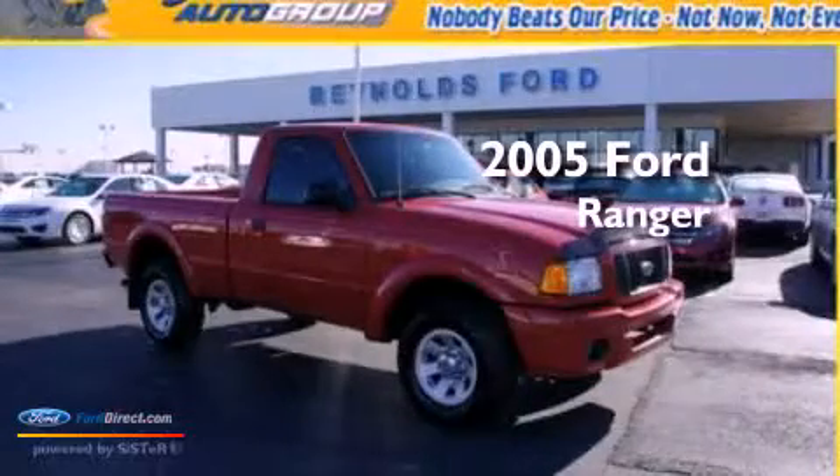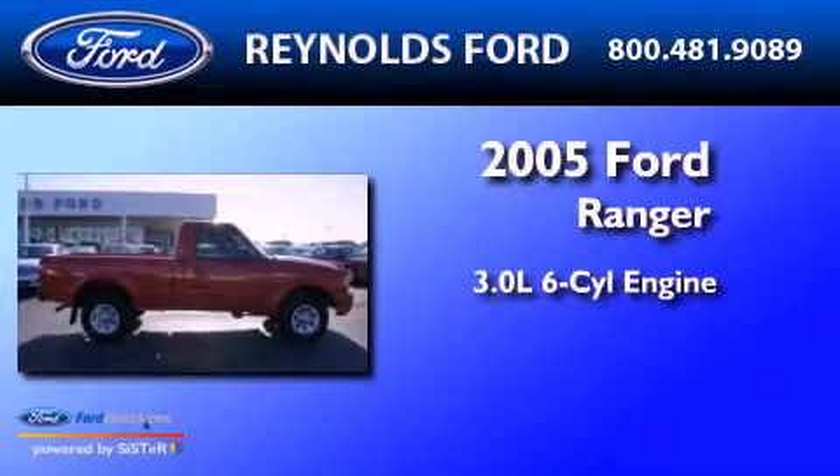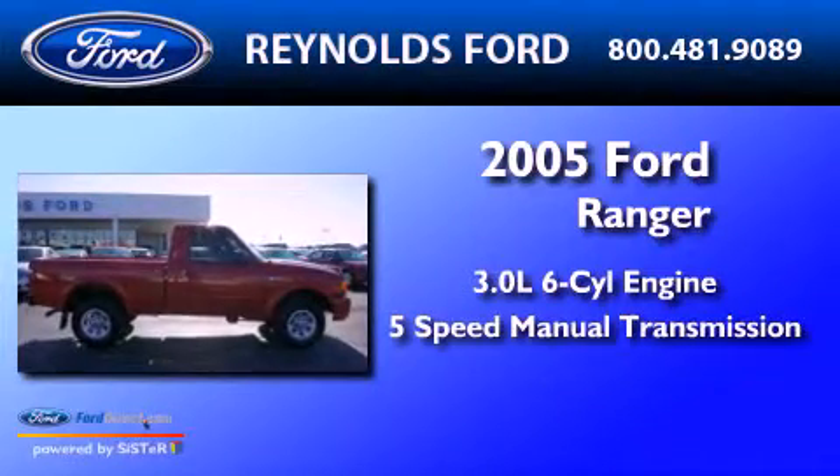This is a 2005 Ford Ranger. It features a 3.0-liter six-cylinder engine and a five-speed manual transmission.